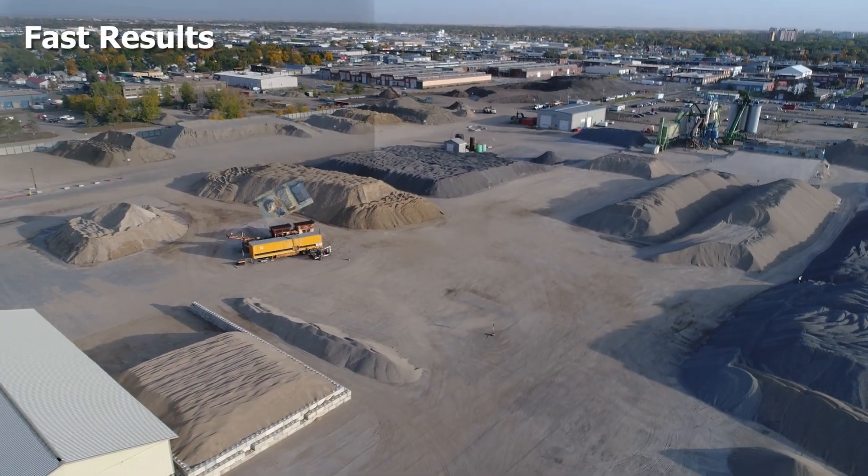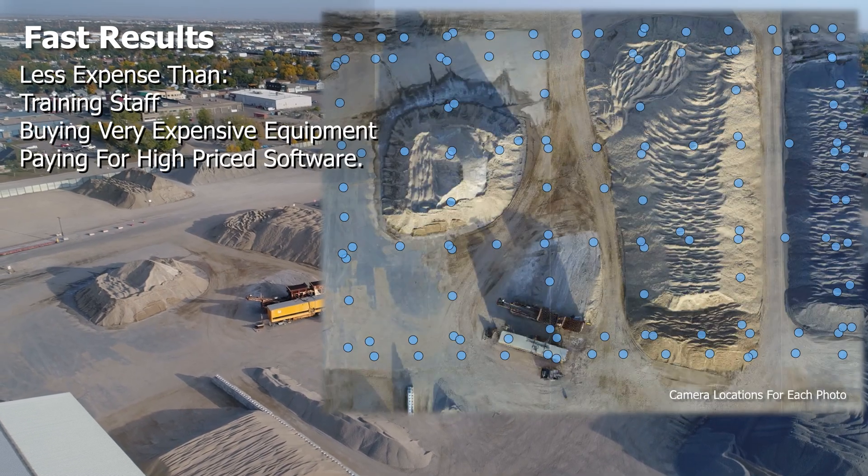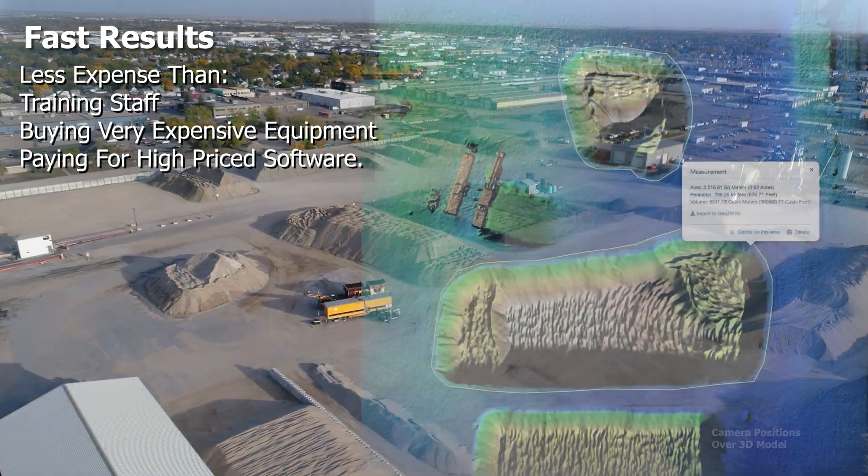With drones it's possible to get highly accurate measurements in a fraction of the time. It can reduce the cost of having to use site surveyors or other specialists.